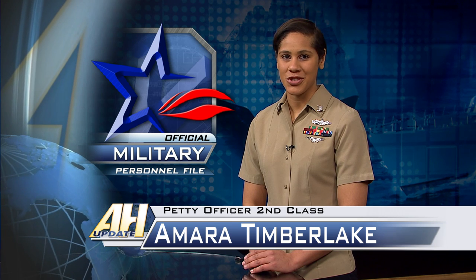With Chief Petty Officer Selection Boards just around the corner, sailors are reminded to ensure their official military personnel file, or OMPF, is current and accurate. Force Master Chief John Port discusses the information found in OMPF.